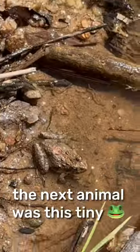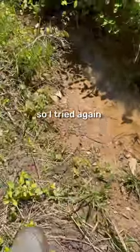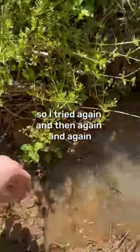The next animal was this tiny frog. I tried to get him, but he's just too quick. So I tried again and again, but I just couldn't get him.